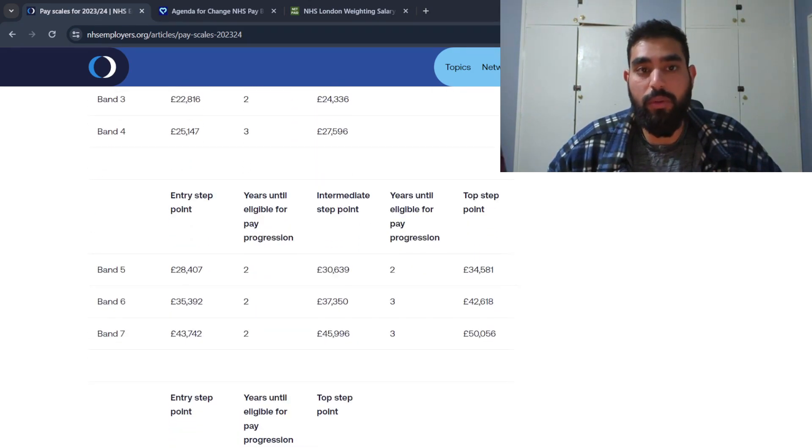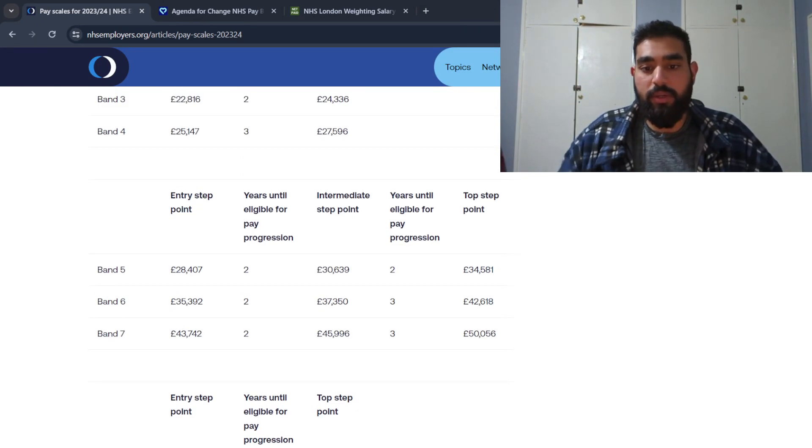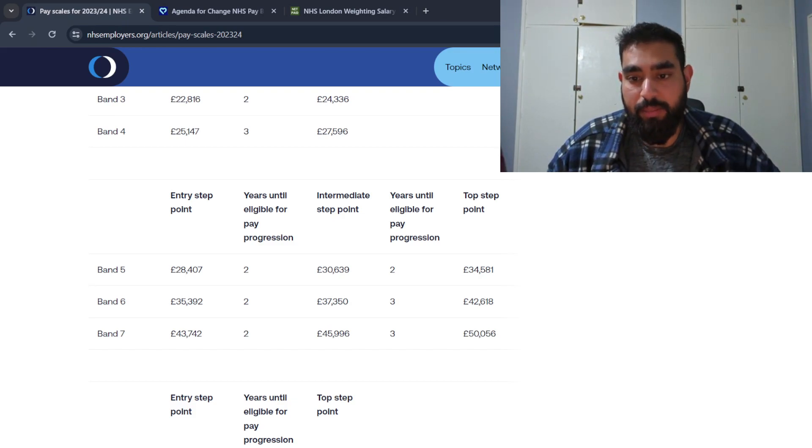Moving on to the higher bands — five, six, and seven. For a fully qualified biomedical scientist, your entry level would be band five. You can see how much they earn: £28,407. There is also an intermediate step point between entry and the top step point.